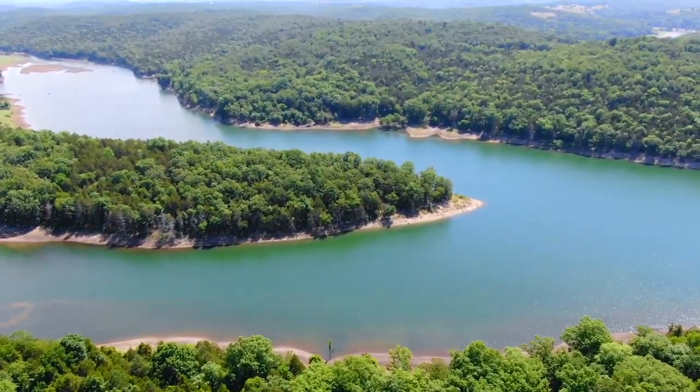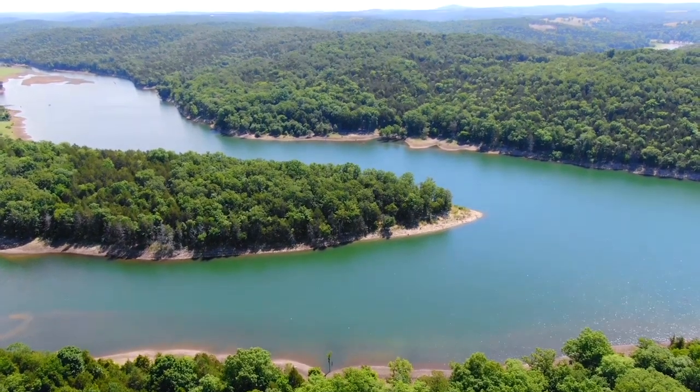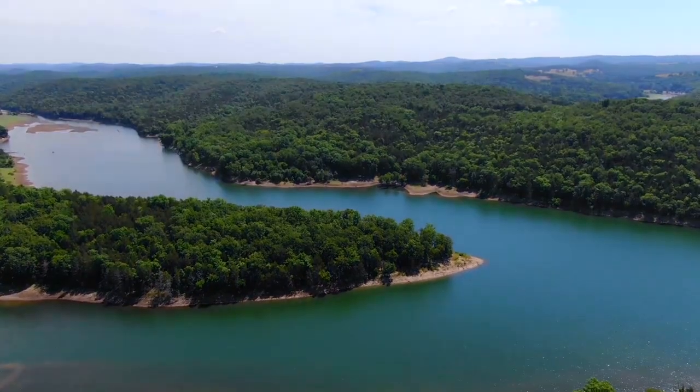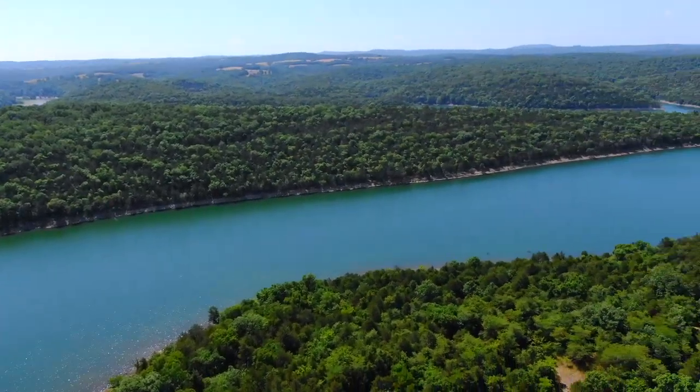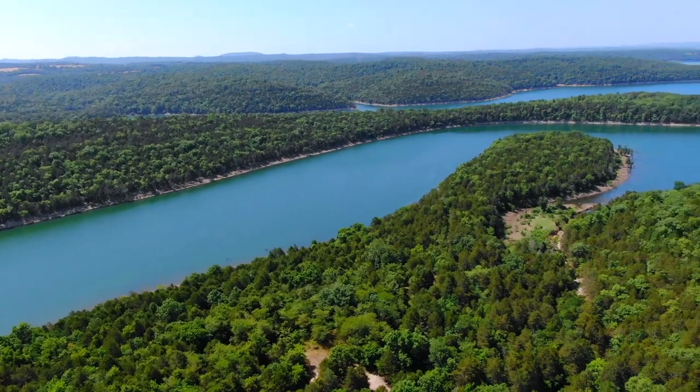This video was taken in about the middle of the summer. That's when the lake is generally at its highest level. They drop it down off-season if they need to work on the dam or anything like that.